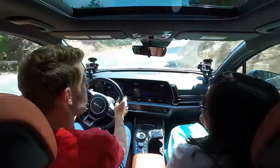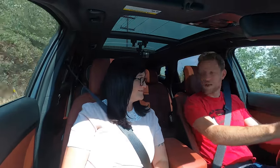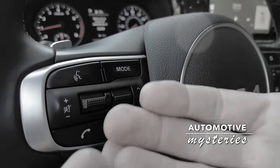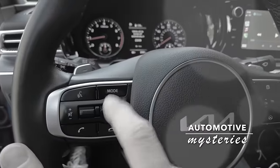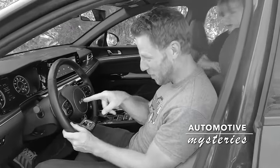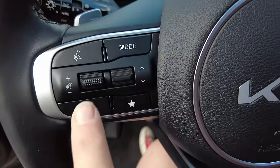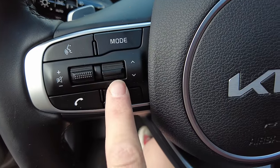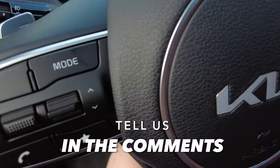Now let's unravel the automotive mystery teased at the start. We were driving the Kia K5 and noticed that on the steering wheel controls, every little switch is textured except for the track switch. We wondered: was this a mistake? Here we are in another Kia and it's the exact same thing — so now we know it's intentional. The question is why. What is it about switching your track forward and back that demands an untextured switch? If you know the answer, please tell us in the comments.